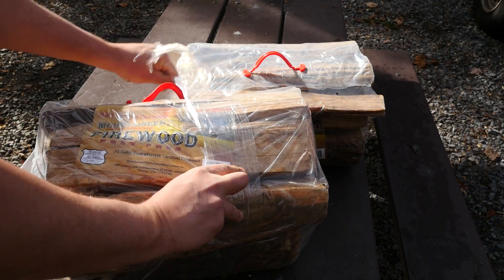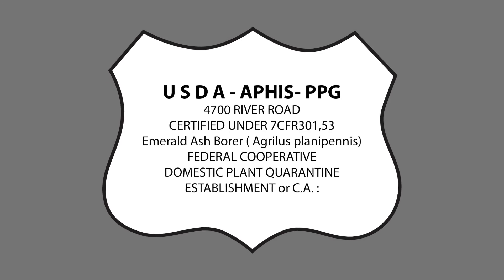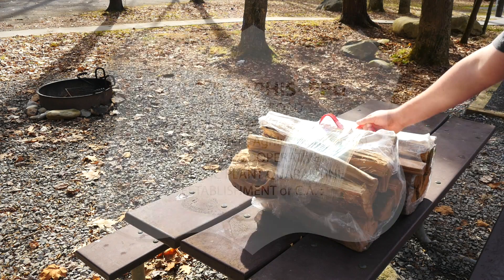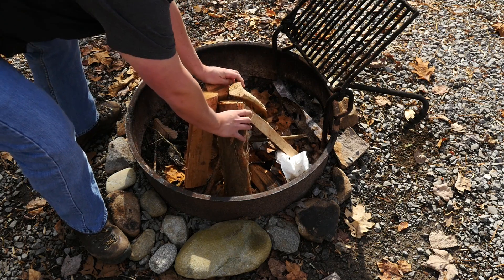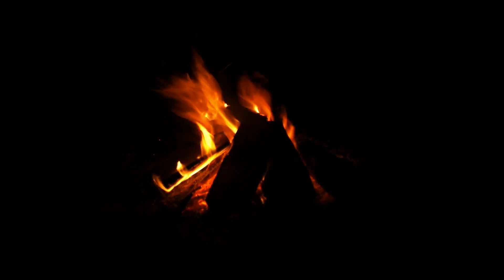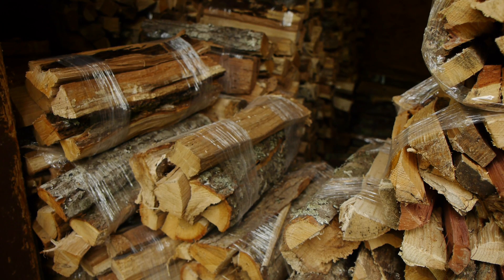Certified heat-treated firewood is packaged in three-quarter cubic feet bundles, clearly displaying a certification stamp. The wood is a high-quality hardwood product that has been heated for 60 minutes at 140 degrees Fahrenheit. The wood lights easily, burns well for campfires, is safe to cook over, and is already available in over 85 locations near the park.